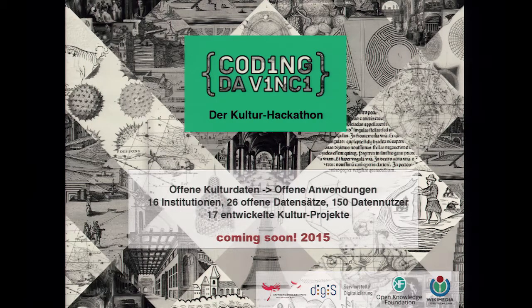150 Teilnehmer haben Kulturdaten genutzt und diese in 17 digitale Kulturprojekte entwickelt. Dort werden Sie drei Teams treffen, die sich vorstellen. Unter anderem hat Herr Ruf vom Stadtmuseum ein sehr schönes Plakat für uns gestaltet.